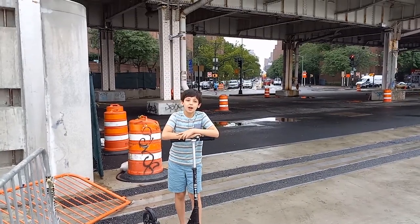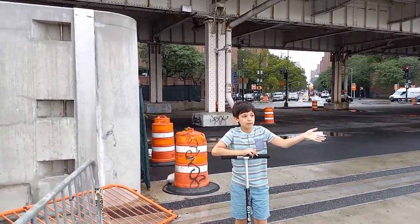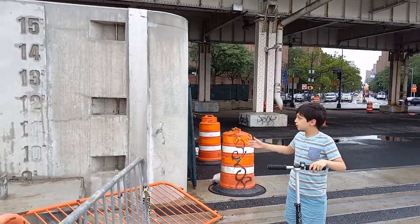But there was a problem. How do you let people walk along the river, but still have protection from flooding?